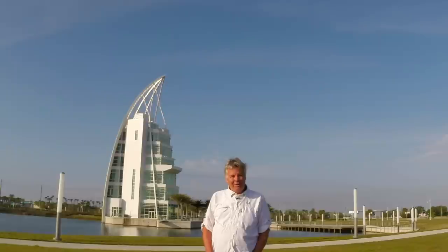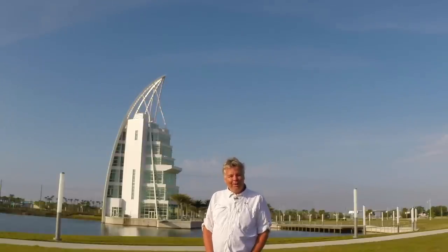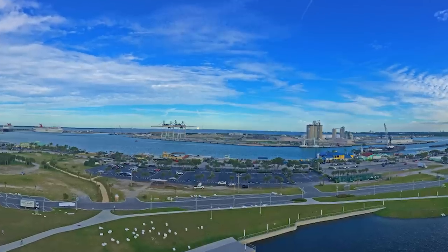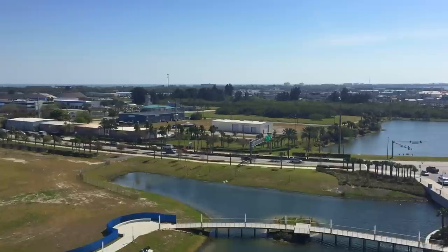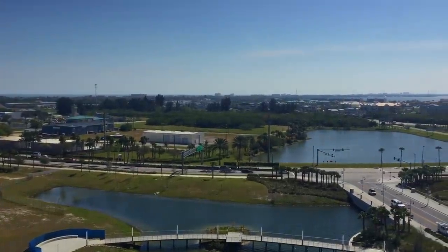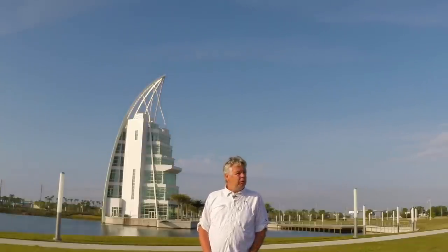You'd be wrong. This is the wonderful Exploration Tower here at Cruiseport Canaveral, where from the seventh floor — the observation deck — you have a 360-degree view of the port, the Cove (that's the restaurant area), as well as the city of Cape Canaveral. So this is the perfect place to launch the first in a series of videos about Cruiseport Canaveral.